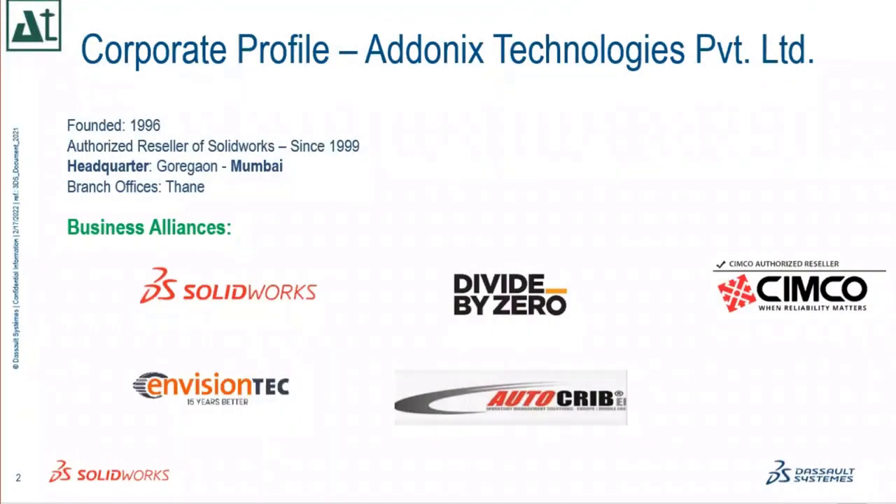About the corporate profile of Adonix Technologies Private Limited: founded in 1996, we are an authorized reseller of SolidWorks since 1999. We have our headquarters in Goregaon, Mumbai and a branch office in Thane. Apart from SolidWorks, we have business alliances like Divide by Zero for 3D printing, Simco for automation solutions for CNC, VMC, and manufacturing units, and metal 3D printing and AutoGrip, which is an industrial automation and hardware-plus-software solution.